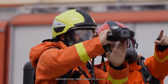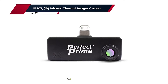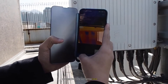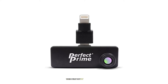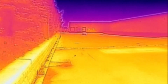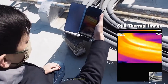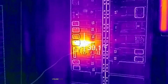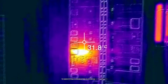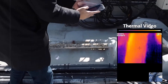Starting our list at number seven is the IR203 infrared thermal imager camera. This budget-friendly option is perfect for those just dipping their toes into the world of thermal imaging. When I first got my hands on this device, I was pleasantly surprised by its compact size and ease of use. The IR203 boasts a temperature range of 4°F to 752°F, which is impressive for its price point. I found this range more than adequate for most home inspection tasks, from checking for insulation gaps to identifying overheating electrical components.